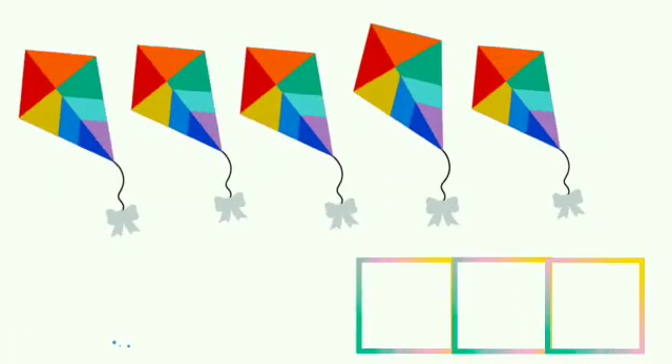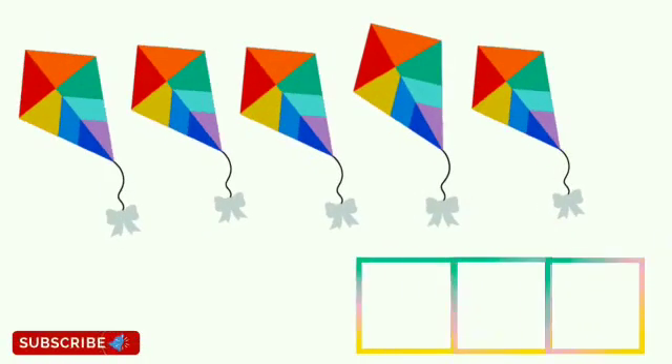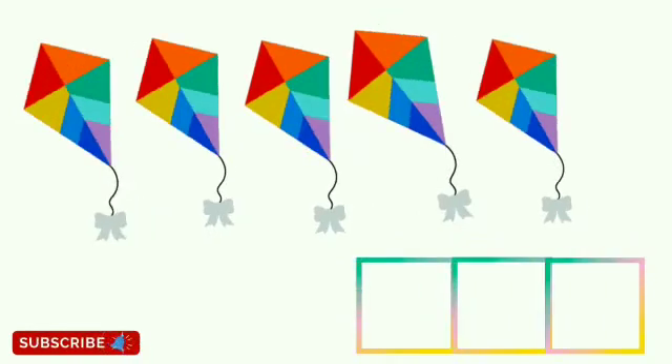Children, these are kites. Children, tell me how many kites are there? Let's count: 1, 2, 3, 4, 5. There are 5 kites.